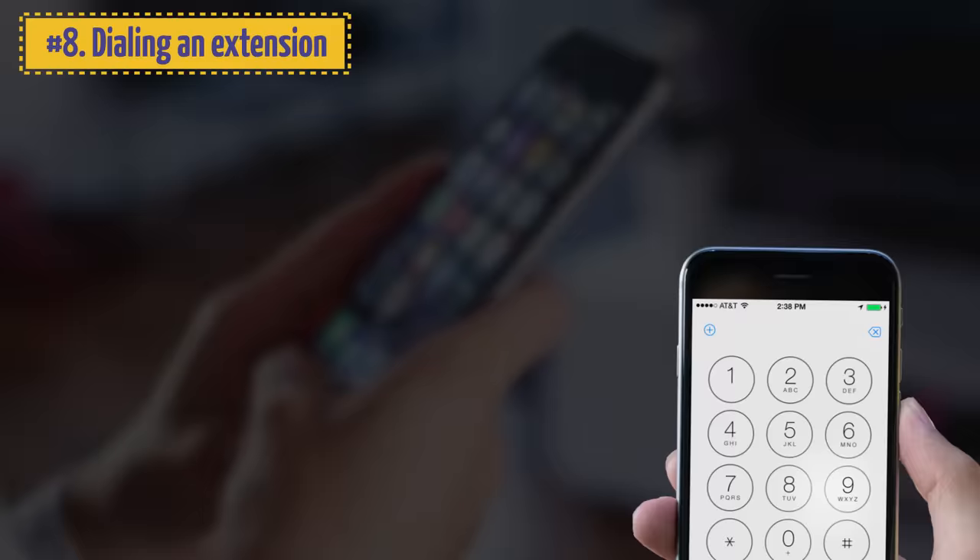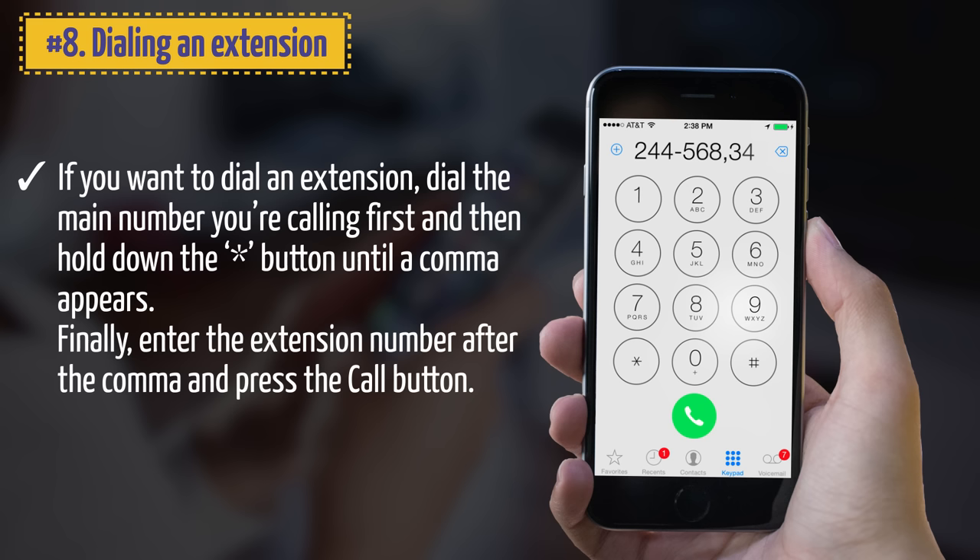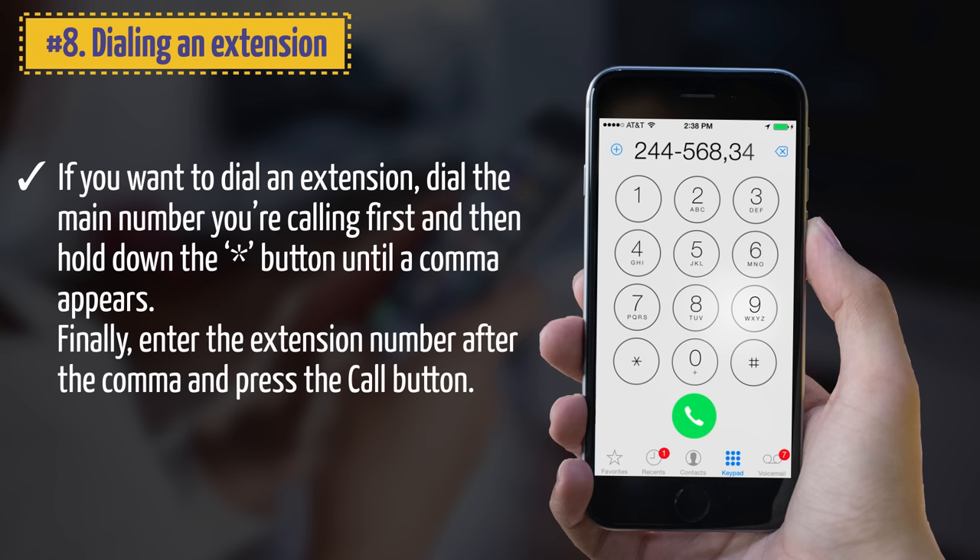8. Dialing an Extension. If you want to dial an extension, dial the main number first, then hold down the star button until a comma appears. Finally, enter the extension number after the comma and press the call button. This means no more problems making calls to large companies and public offices.